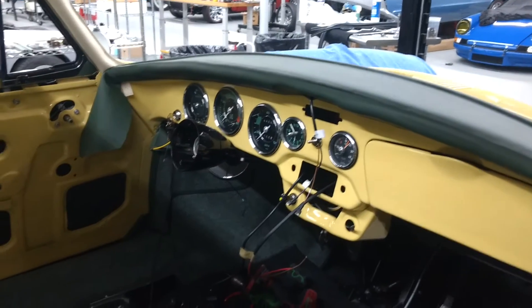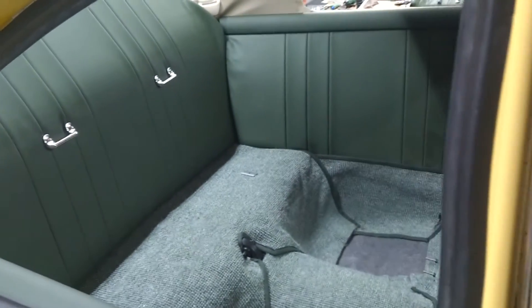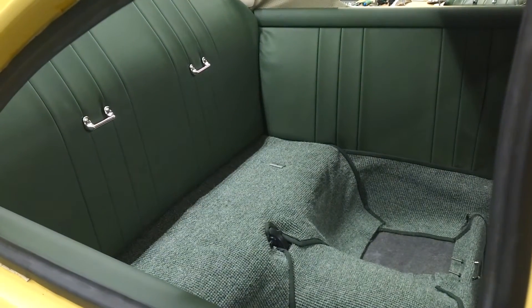And even though it looks like it's got a long way to go, it's really in its final assembly stage here at Bowman Vintage Restoration.